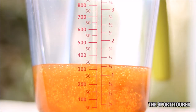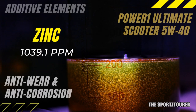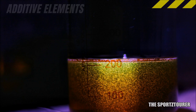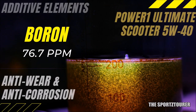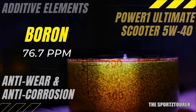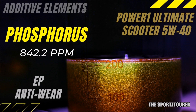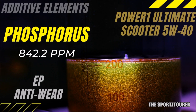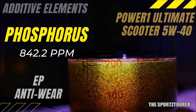The anti-wear and anti-corrosion department is handled well by zinc and boron, where we have 1039.1 parts per million of zinc and 76.7 parts per million of boron, which is very similar to what we have seen with the Power 1 Ultimate 10W40. Phosphorus has got a strong presence at 842.2 parts per million, which is part of the extreme pressure additive that helps the engine oil perform at extreme conditions.